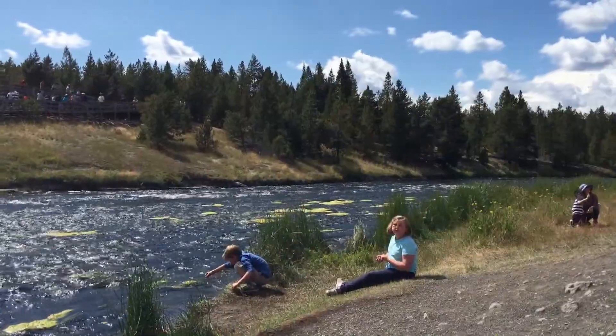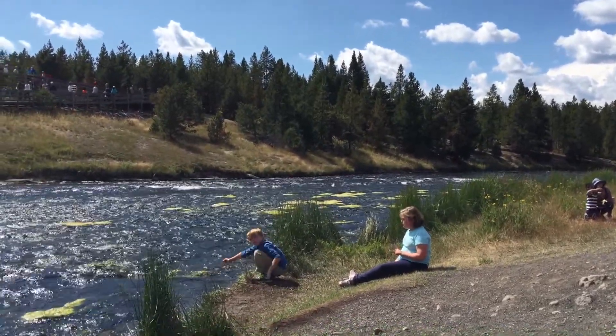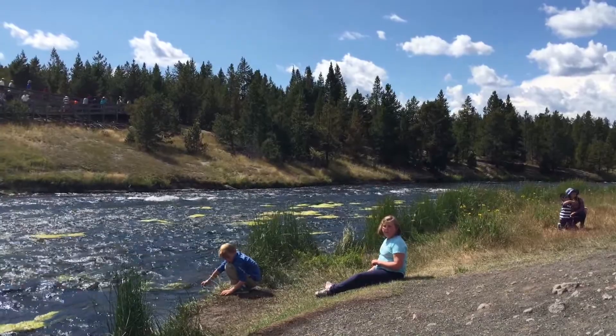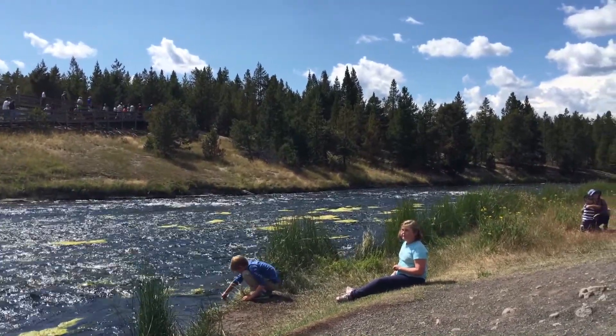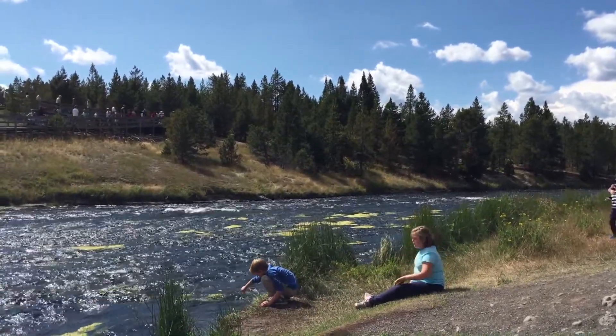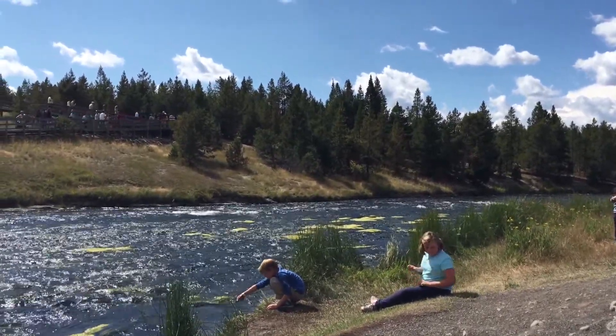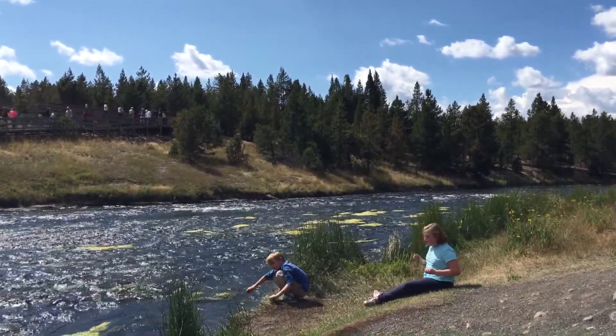We came to Yellowstone yesterday, and it was actually our first day that it rained all day in the four weeks that we've been on the road, which is amazing. It was a beautiful drive. We came through the historic north entrance of Yellowstone — it took about an hour and a half from Bozeman — and then came across and stayed last night in Canyon.